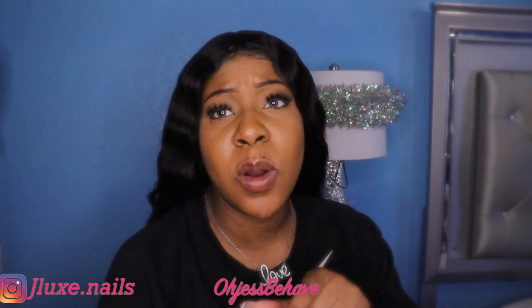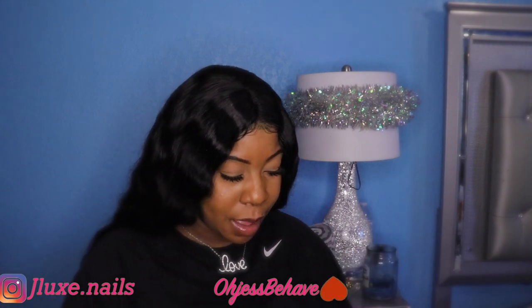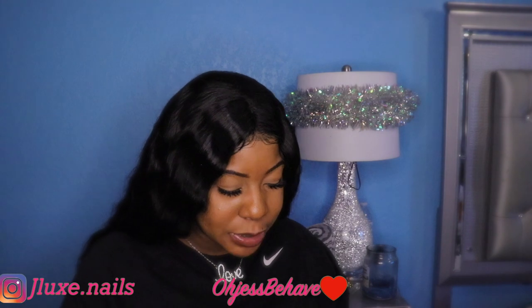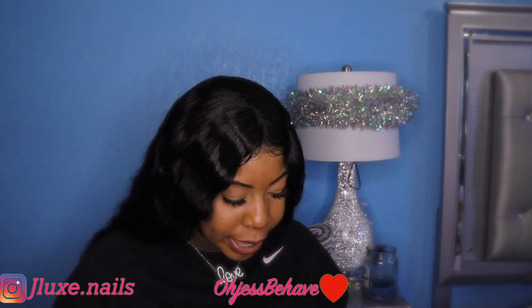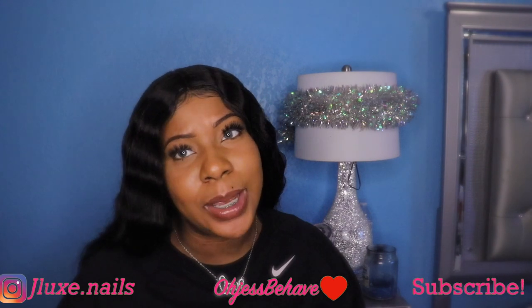Hey you guys, it's your girl and I am back with another video. Today I'm going to go ahead and show you guys what I got from the nail supply store. I'm going to go ahead and show y'all a haul of what I got. I just wanted to pick up some new powders and a couple things, so we're going to go ahead and get into this video.